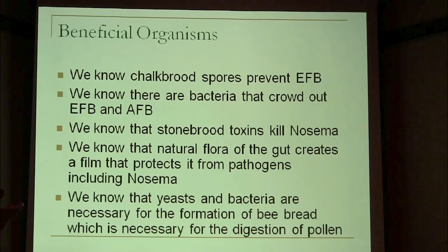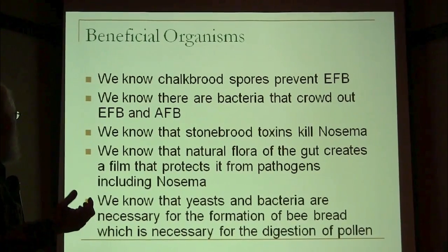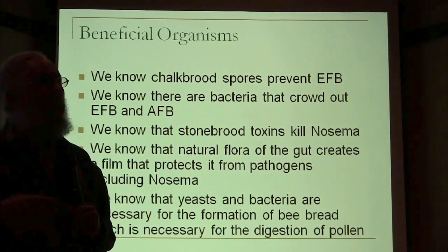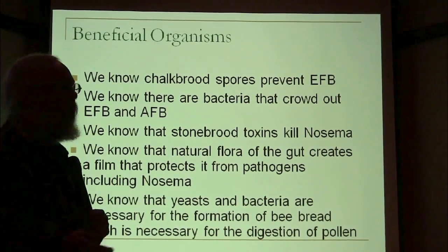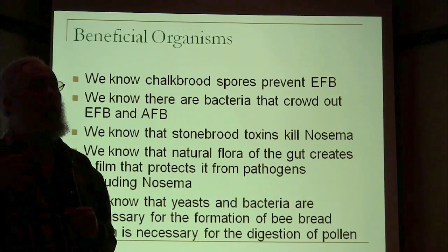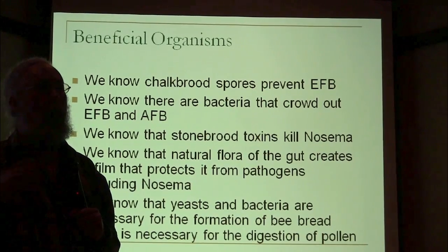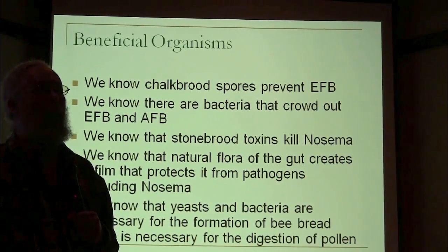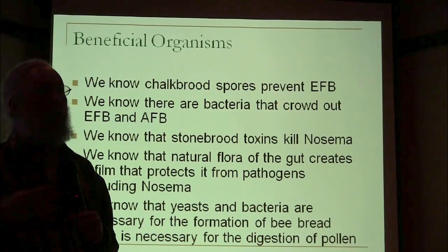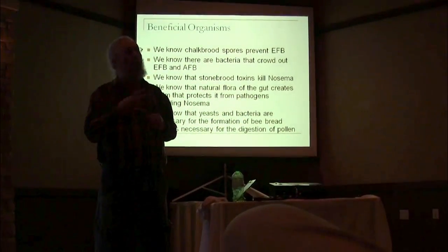Chalkbrood actually crowds out the EFB. There are also bacteria that crowd out AFB living in the gut of bees — they actually create a biofilm. Some recent research following up on Martha Gillum's work had someone looking at the bacteria in the gut of bees that she had isolated, which seemed to have to do with susceptibility to AFB. They studied it more closely and found the mechanism: this bacteria creates a biofilm that coats the inside of the gut of the bee.